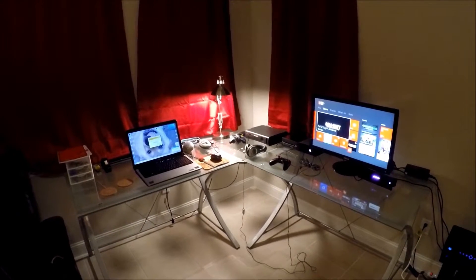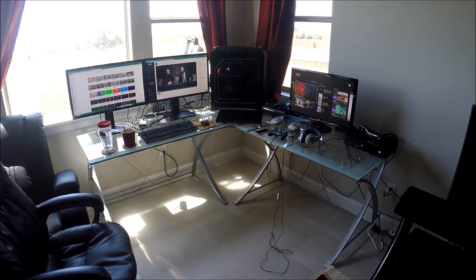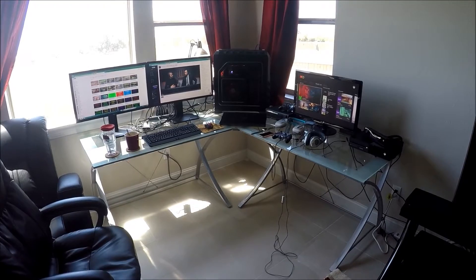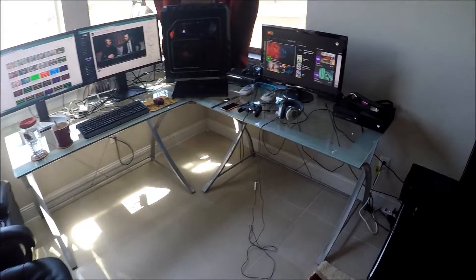I'm going to let you all see my new setup in 3, 2, 1. Here we go — my new and improved, upgraded setup. It looks absolutely amazing. Let's walk through it real quick.